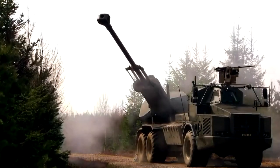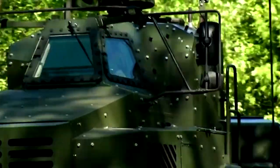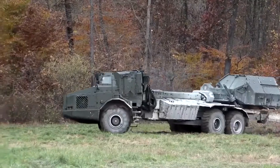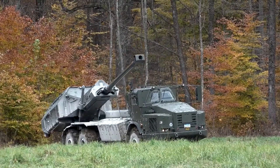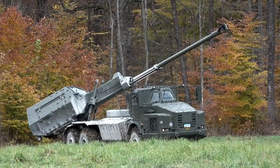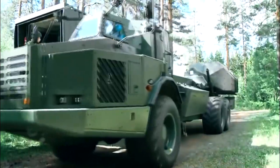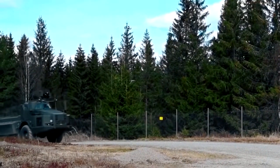The system enables the Archer to be operated by a single person, making it a highly efficient and effective tool on the battlefield. The 155mm howitzer on the Archer has a maximum range of 40 km and is capable of firing a range of ammunition types, including precision-guided munitions, high explosive, smoke, and illumination rounds, making it suitable for a range of different combat scenarios. The Archer artillery system is designed to operate in conventional warfare, counterinsurgency operations, and peacekeeping missions.